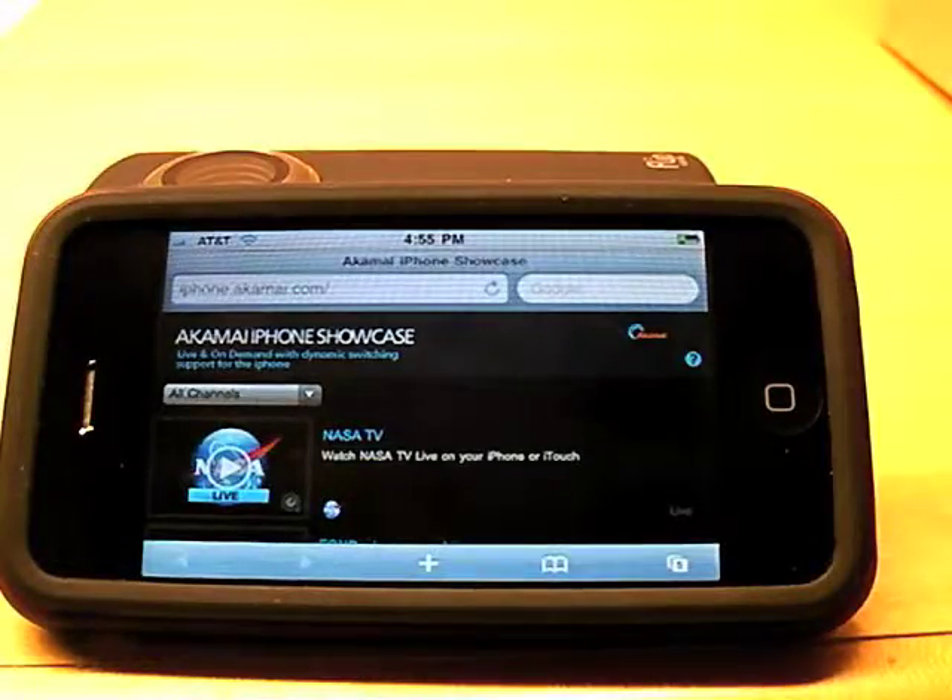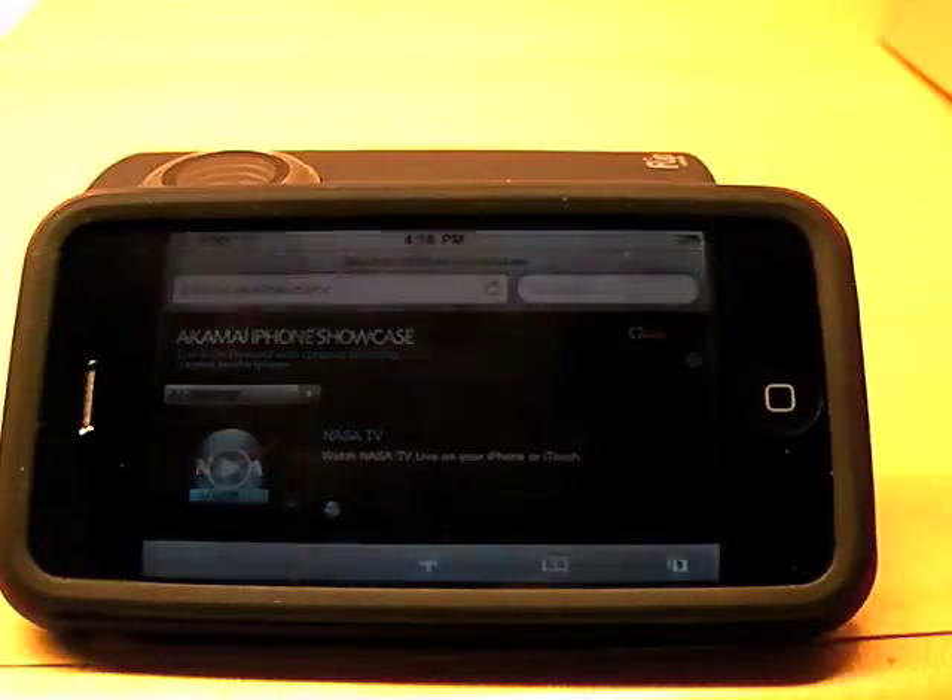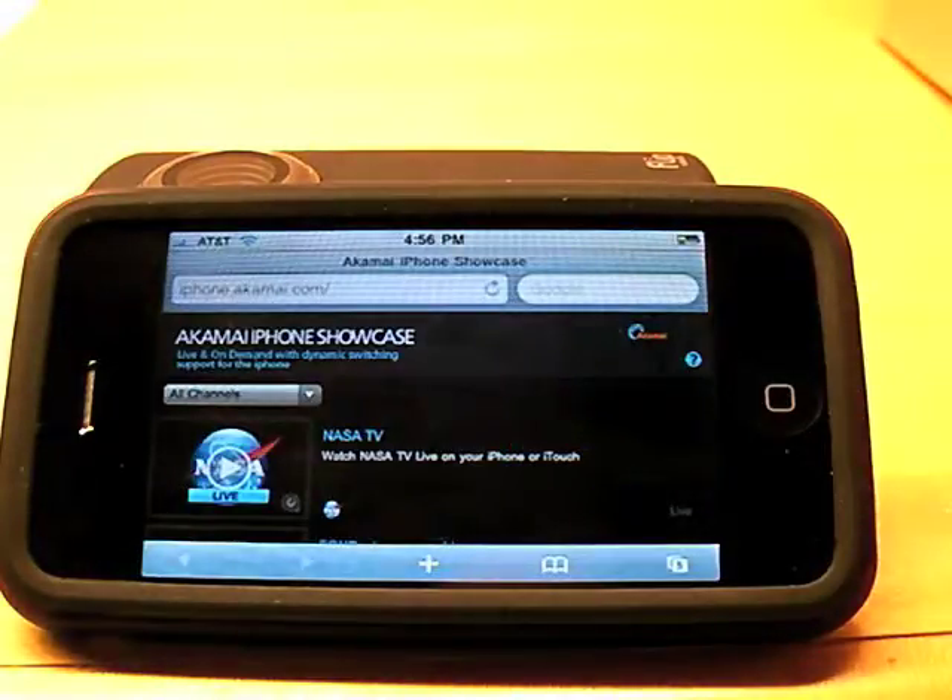Hey, it's Liz Gaines from NewTV. I wanted to show you some of the stuff that's been enabled with Apple's new HTTP streaming technology in their iPhone 3.0 OS. This is stuff that's actually not available even to Macs yet until they release Snow Leopard in the fall, but in the last week it's become available to iPhones.